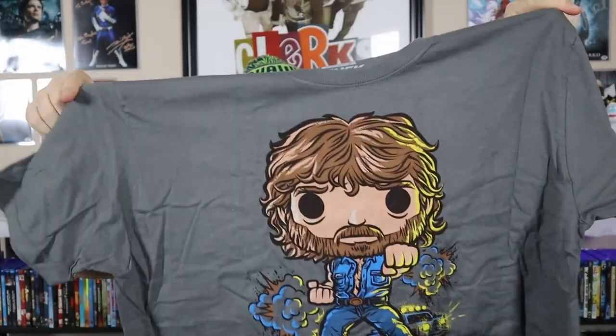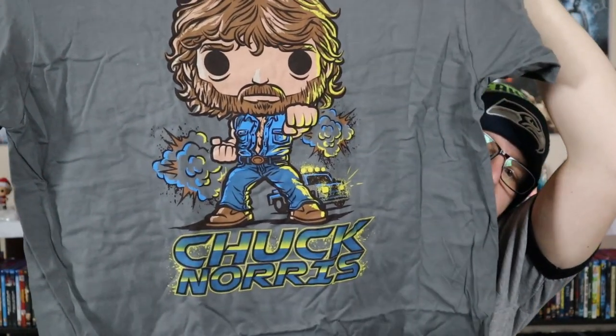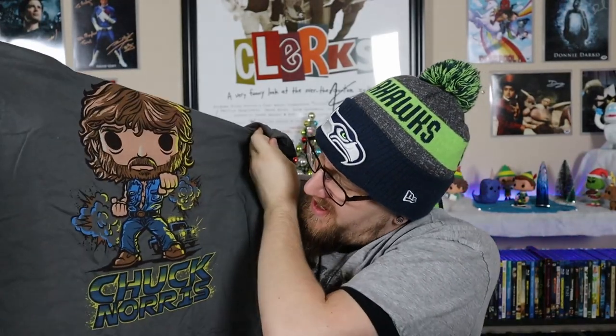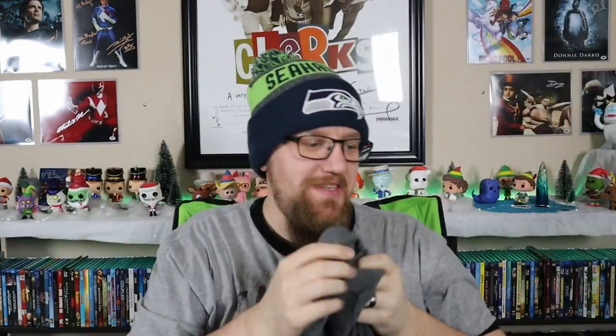I thought it was a cool way to end their Friday giveaway things. So we'll start with the shirt - I mean, who doesn't want a Chuck Norris shirt? It is a gray shirt, and you've got Chuck Norris on there. The color on this shirt is amazing. It would have been really cool if it were military green like the one on the package, but you can't go wrong with that shirt. Probably one of my favorite shirts out of one of these boxes.